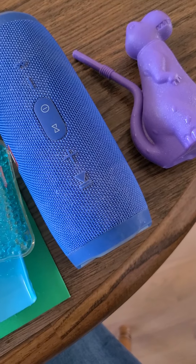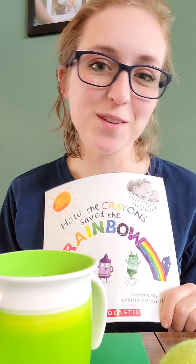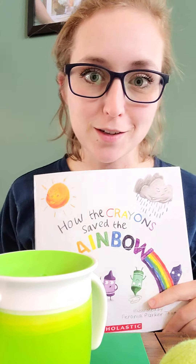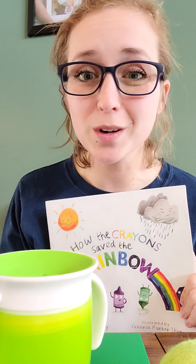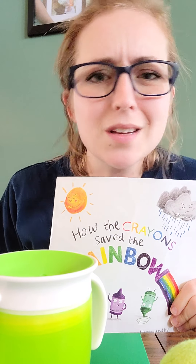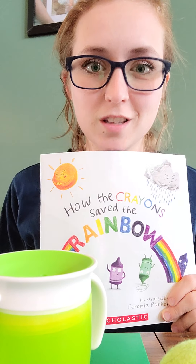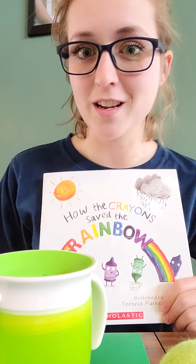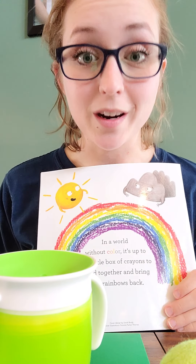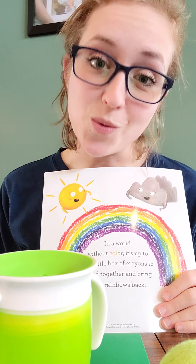My challenge for you is to see what colorful things you can find in your house. Maybe you can find silly stuff like Mrs. Hamilton. Maybe you've got dogs that have really colorful dog toys, or little sisters or brothers with colorful things too. You could even use crayons and make a rainbow out of your crayons. So that's your challenge — go on a scavenger hunt to see if you can find all of the colors of the rainbow at your house. Take a picture of it and send it to me — I would love to see what colorful things you've got!